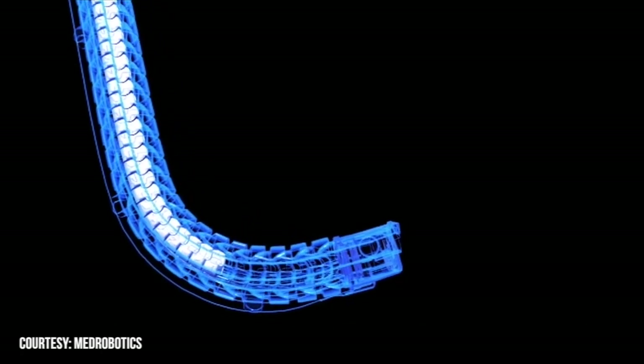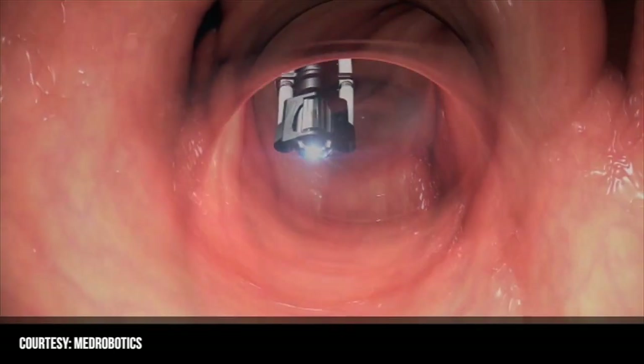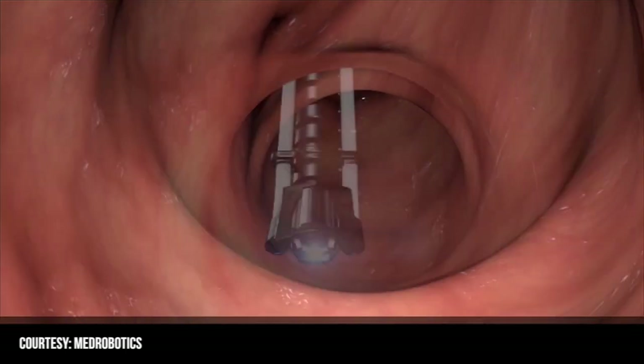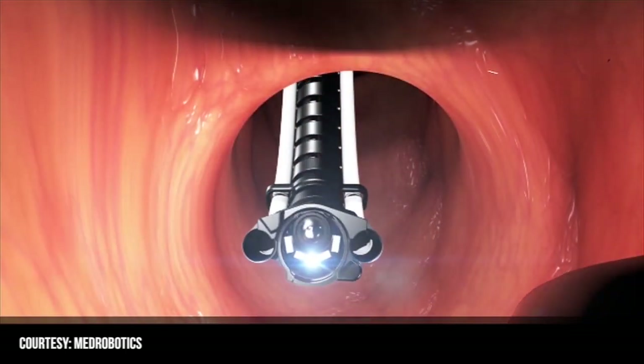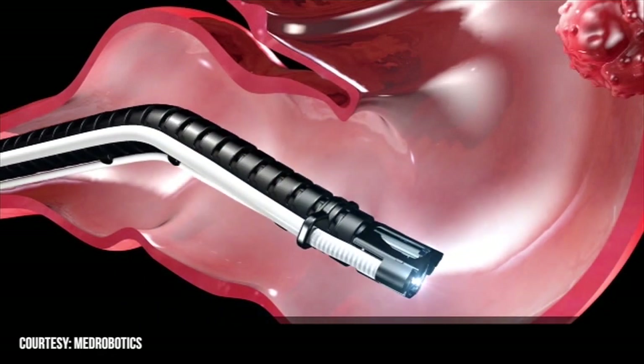The platform is designed to be used through any natural opening in the body, utilizing a different camera each time. I can use it, for example, in the head and neck, and then a couple days later, Dr. Montenegro can use it for a case going through the rectum.